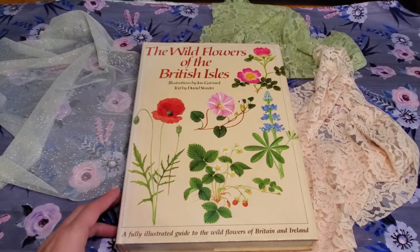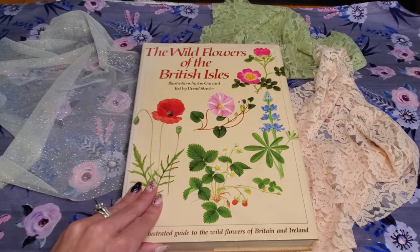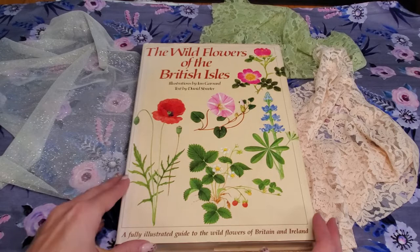Hi everyone, here is my second haul of about six books. I already know that my daughter counted and I have over 200 books, so I'm going to have to put some of these in there and make them more than just six.